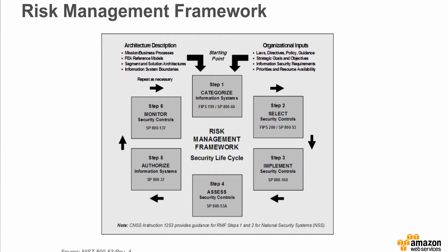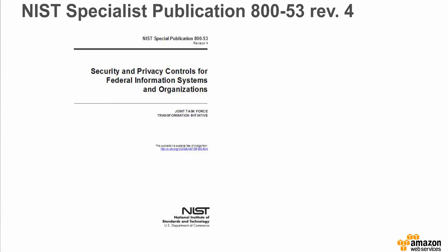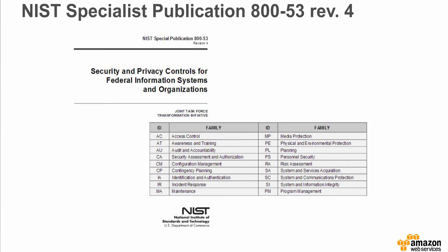FIPS 200 defines minimum security requirements and directs the use of SP-853, which contains detailed control guidance. SP-800-137 captures information system continuous monitoring guidance, also relative to the RMF. NIST 800-53 Rev4 is one of the most cited NIST special publications. It defines the control baselines for the three FISMA impact levels. Developed by NIST, the Department of Defense, the Intelligence Community, and the Committee on National Security Systems — known together as the Joint Task Force — it covers 18 control families.